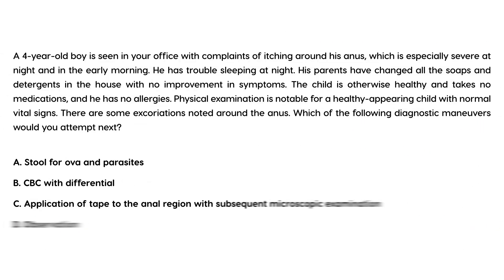Next question. A four-year-old boy is seen in your office with complaints of itching around the anus, which is especially severe at night and in the early morning. He has trouble sleeping at night. His parents have changed all the soaps and detergents in the house with no improvement in symptoms. The child is otherwise healthy and takes no medications, has no allergies. Physical exam is notable for a healthy-appearing child with normal vital signs. There are some excoriations noted around the anus. Which of the following diagnostic maneuvers would you attempt?